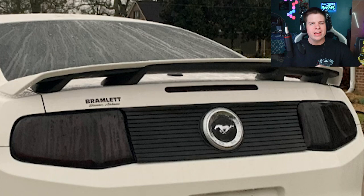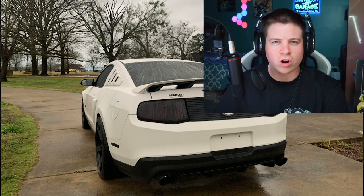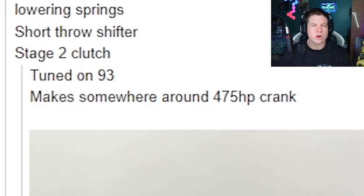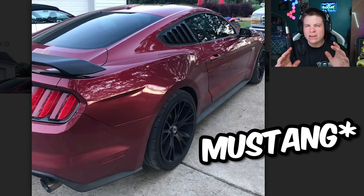I have a feeling this guy tinted his taillights so the crowd won't see him coming when he spins out and throws his rear end into their faces — either that or he just really wants to get rear-ended on the road. And of course to top it off he gave me his crank horsepower number, as if anybody gives a damn about crank horsepower. 475 crank — nobody cares. Wheel horsepower or get out.